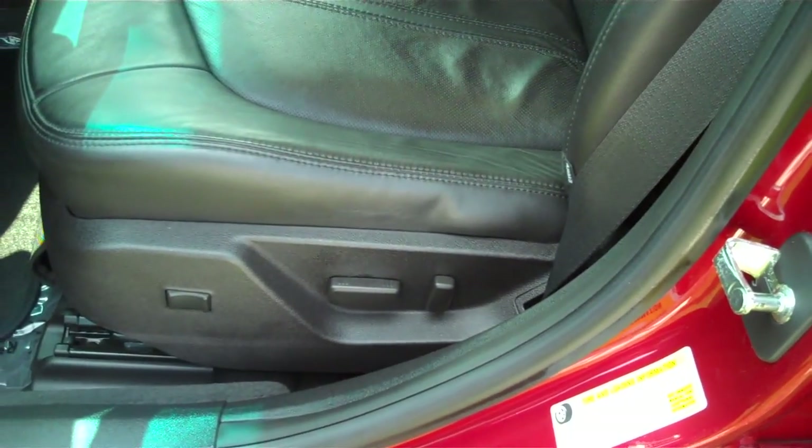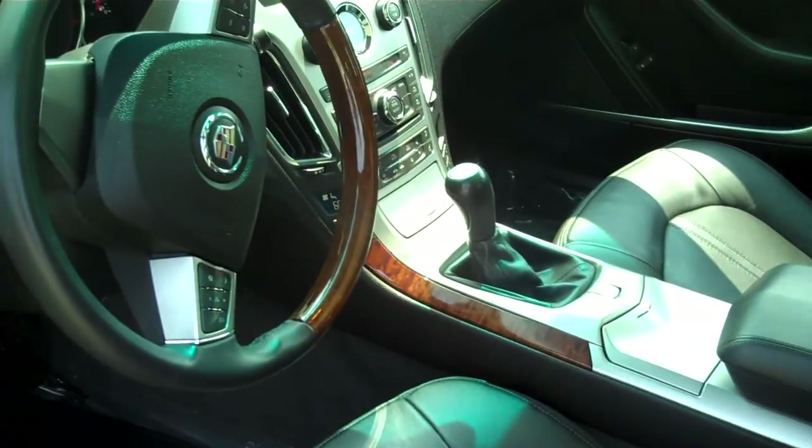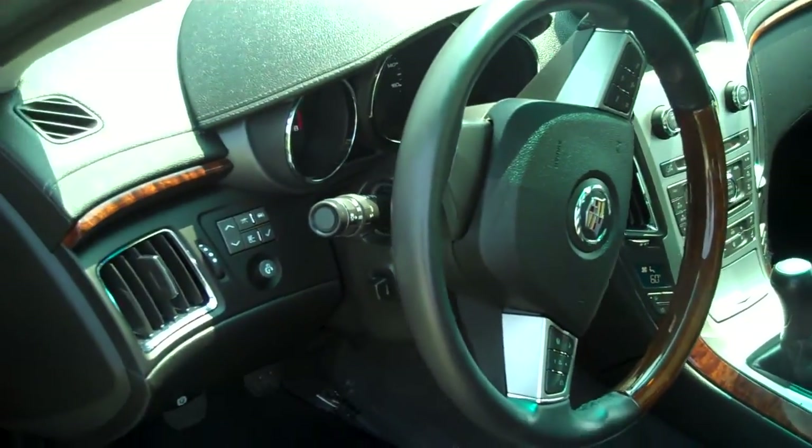It's an eight-way power seat with memory on both sides. Heated seats, cooled seats — just a lot of nice styling features.